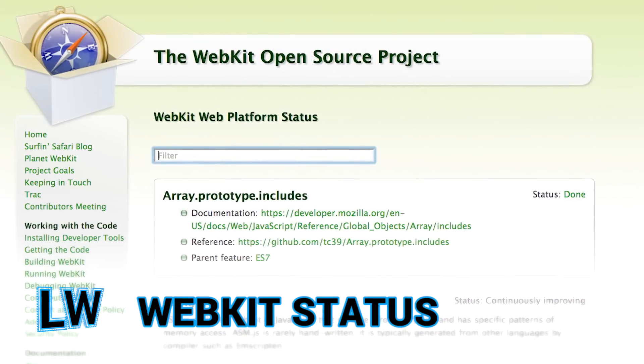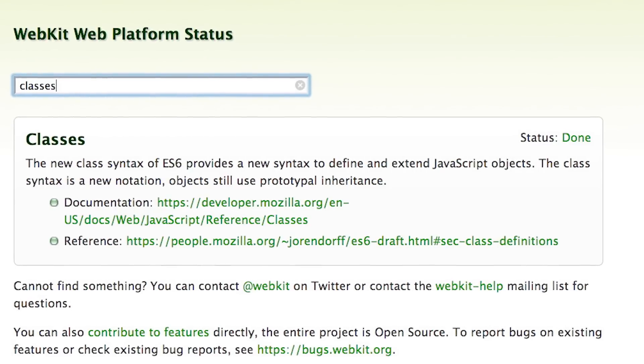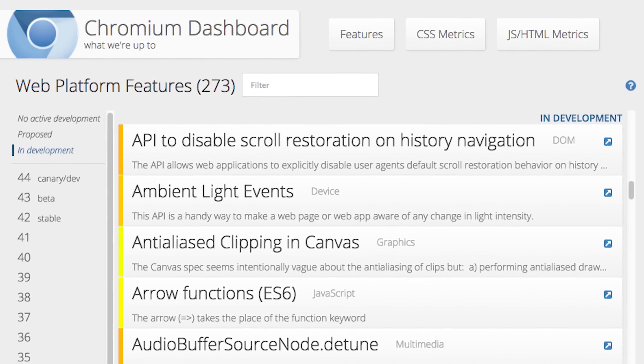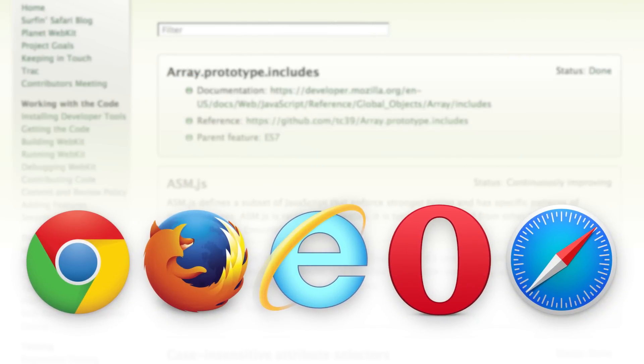Stay on top of changes in Safari with the new WebKit status page. Located on webkit.org, the page lets you search for features and track implementation progress. Combined with chromestatus.com and status.modern.ie, the new site is one more tool to help developers build great cross-browser experiences.